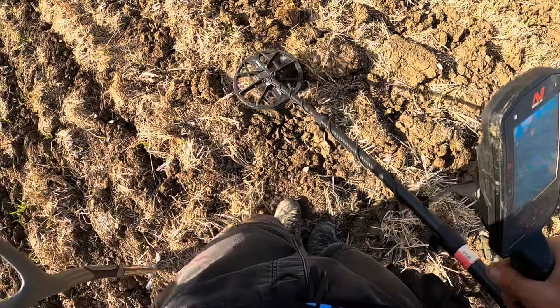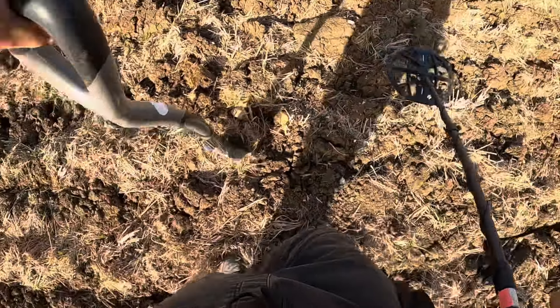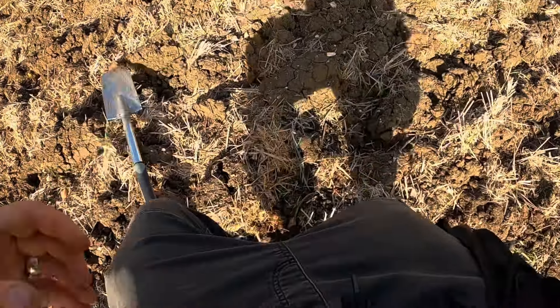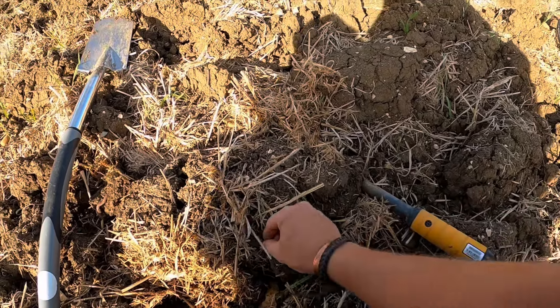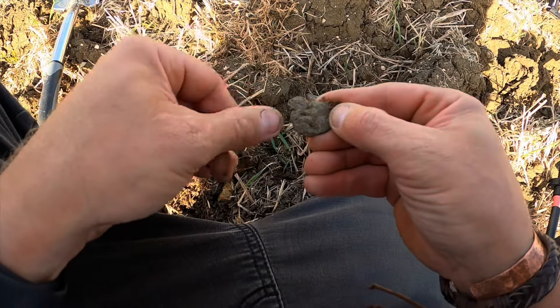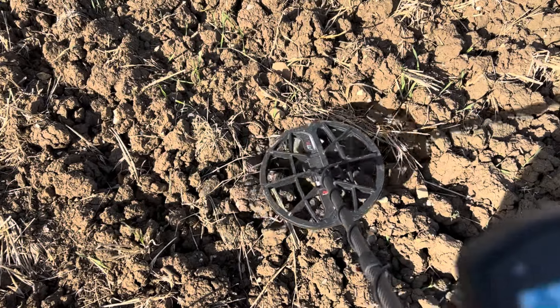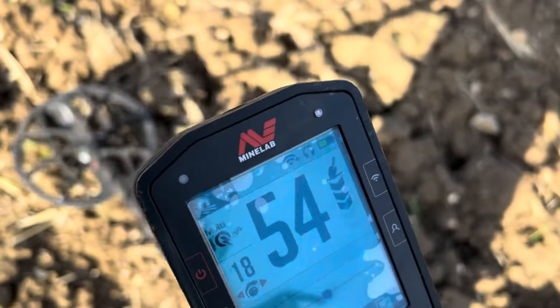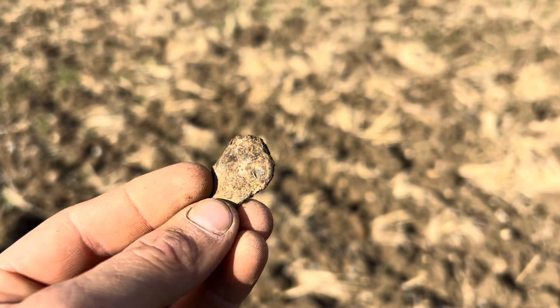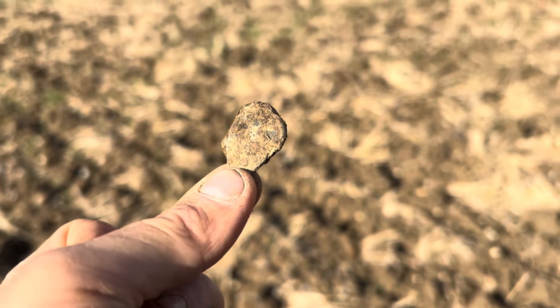I'm really excited about this signal — solid 47-48 all the way around. Sounding a little bit iffy now — 51-52, and it's out. Let's have a look. I think it's just a chunk of lead — yeah, big chunk of lead. Lovely signal though. Here we go then — this target sounds absolutely lovely, a lovely 52-53-54, solid dot on the target ID line, a cracking signal. Oh, what a stinker — another lump of lead. That was a lovely signal. You can't have it always.